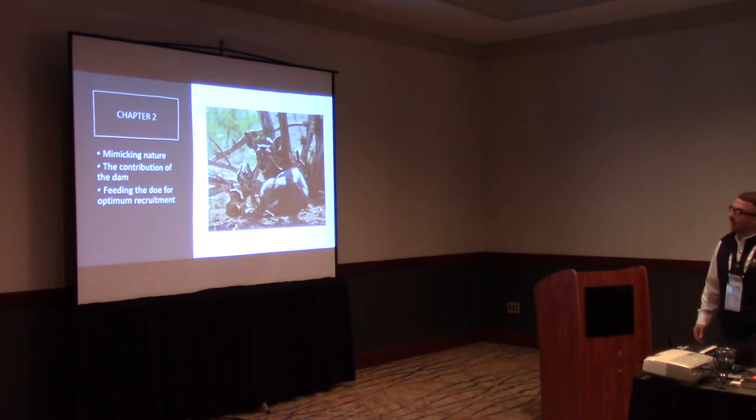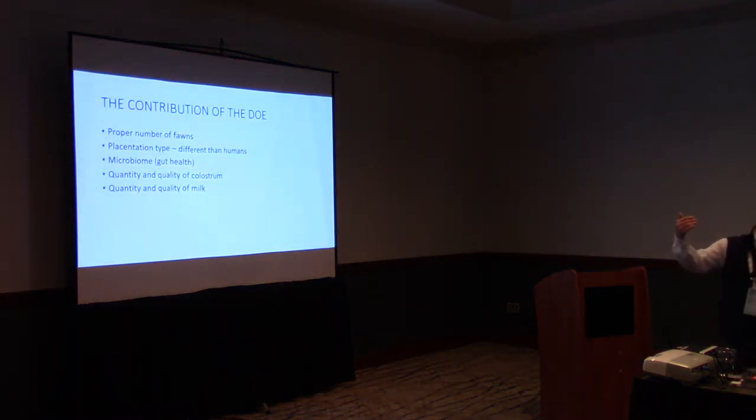Now we'll move into talking about the doe and what her job is in this picture and how we can help her do it better. We're asking her to give us the appropriate number of fawns. The way she raises and gives birth to fawns is different from how it happens for humans, so we need to pay attention to that.